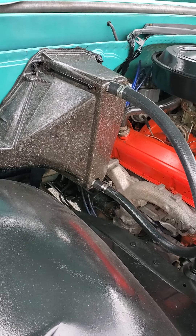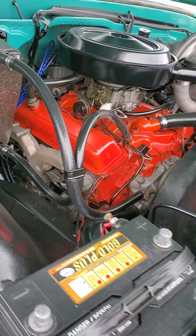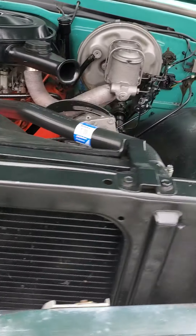It's got a 350, pretty much just stock. Had a tune-up done, carburetor rebuilt on it recently.